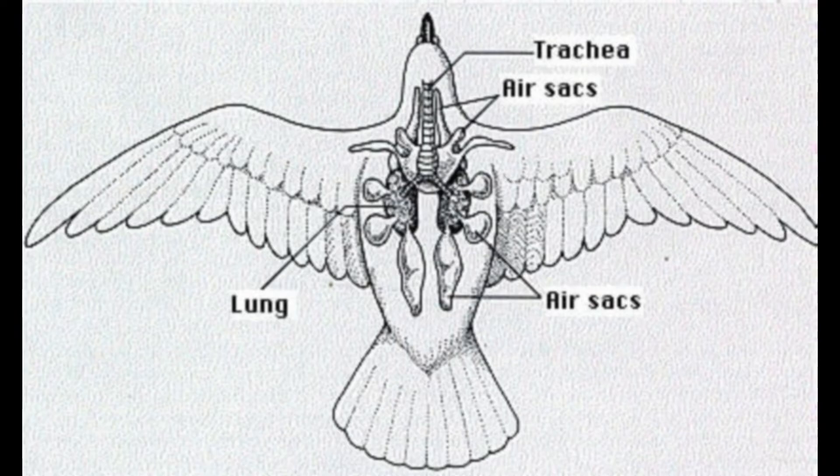Of the nine air sacs present in pigeons, there are two cervical air sacs, two clavicular air sacs, two anterior thoracic air sacs, two posterior thoracic air sacs, and one abdominal air sac.